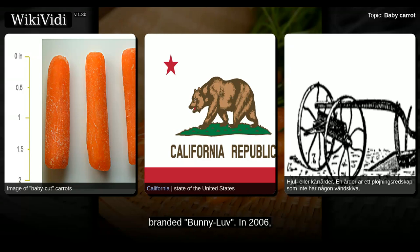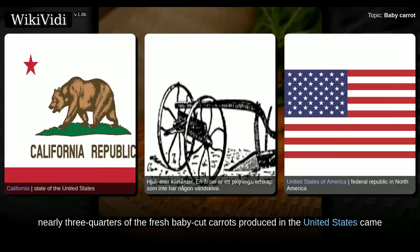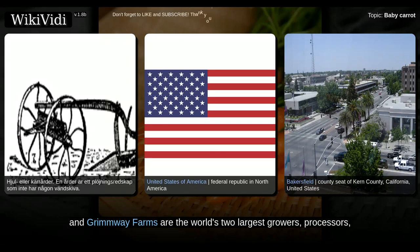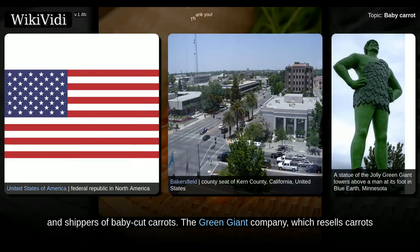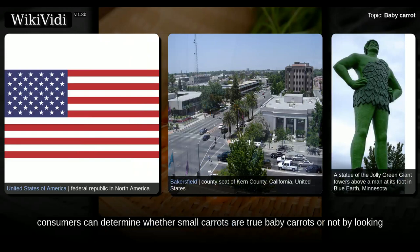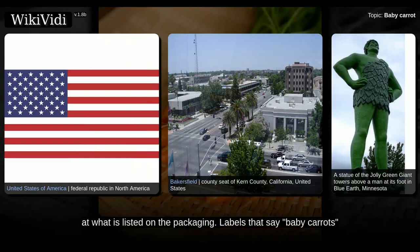Branded Bunny Love, in 2006 nearly three-quarters of the fresh baby cut carrots produced in the United States came from Bakersfield, California. Bolthouse Farms and Grimmway Farms are the world's two largest growers, processors, and shippers of baby cut carrots. The Green Giant Company, which resells carrots from Bolthouse Farms, markets their product as baby cut carrots. Generally, consumers can determine whether small carrots are true baby carrots by looking at what is listed on the packaging.